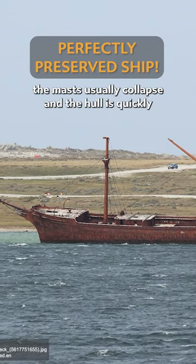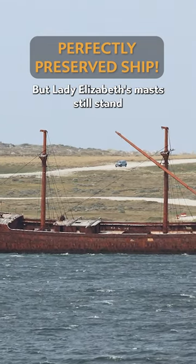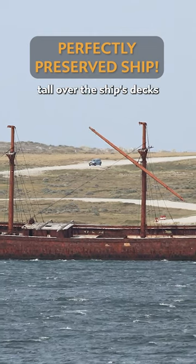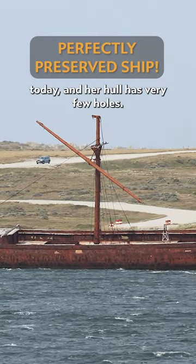On most wrecks of this vintage, the masts usually collapse and the hull is quickly eaten through, but Lady Elizabeth's masts still stand tall over the ship's decks today, and her hull has very few holes.